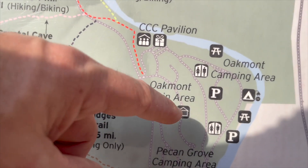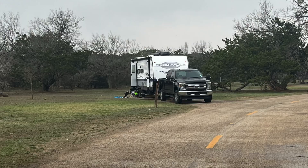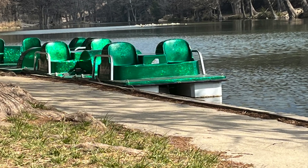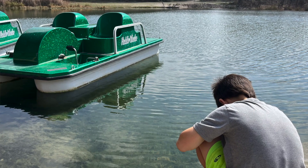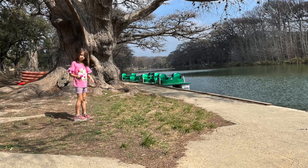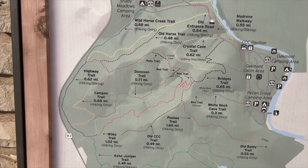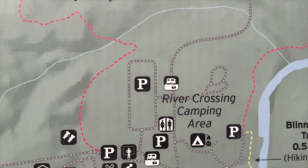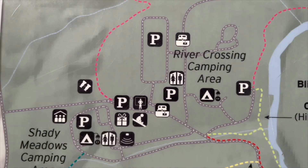I actually like this area the best because it's more secluded. There's a lot of traffic down there — paddle boats, a camp store, visitors — and you have all these hiking trails, which I didn't do. There's also the river crossing area; we've been there, it's okay.